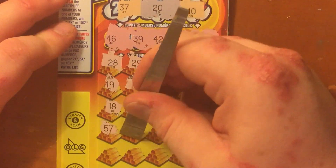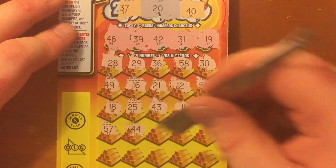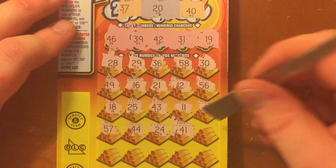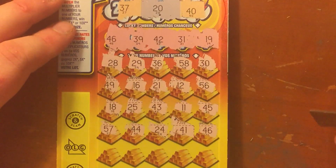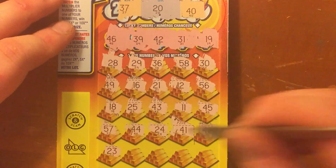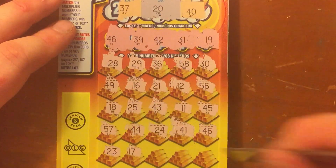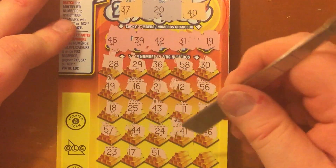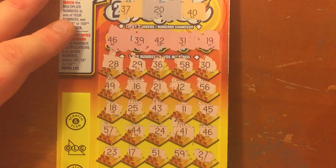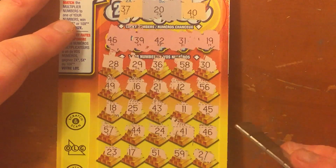It's giving me a lot of one-off numbers. 44, which they always do, don't they? 41, there's another one. 46, we have a winner. Wow. 23. I didn't think we were going to get a winner on this ticket. 17, 51, 59, and 27. Alright, well, we'll get back to that 46 there.